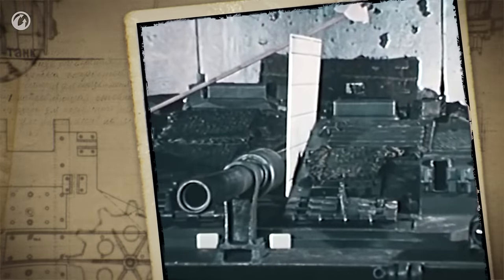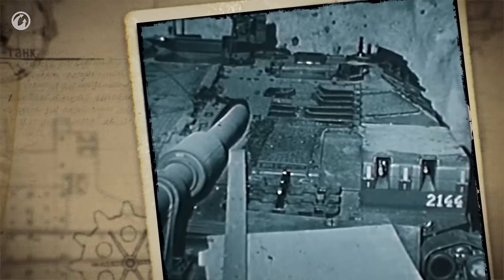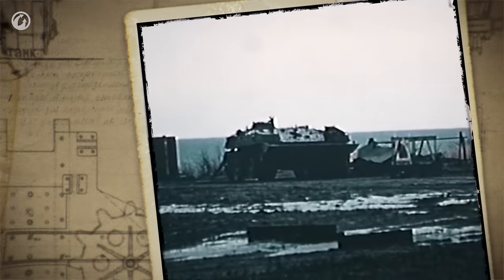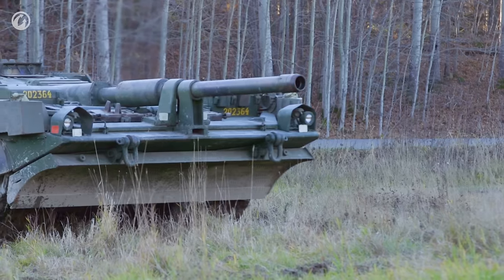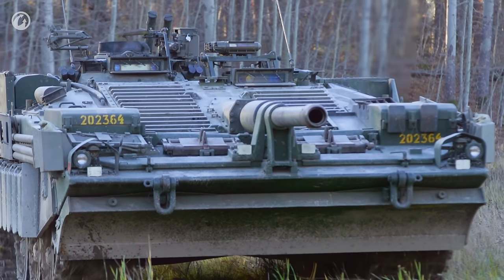To improve the tank's protection while keeping its weight low, the Swedes put the front glacis plate at a very high slope. The front armor of the STRV-103 is 40 mm thick — for perspective, the T-34 that entered service in 1939 had 45 mm of front armor. The oblique angle armor configuration almost guaranteed that enemy shells would ricochet. At the front, it also had a bar armor kept secret until 1992 — probably the first time bar armor was ever used on a tank.